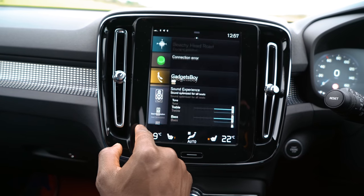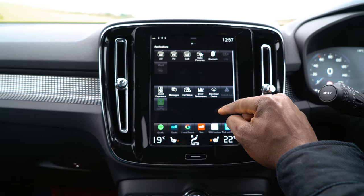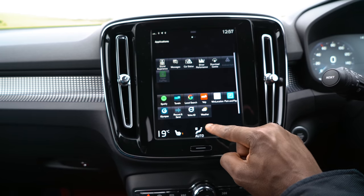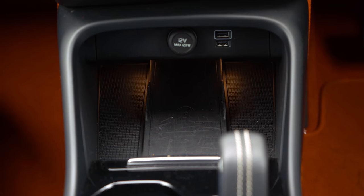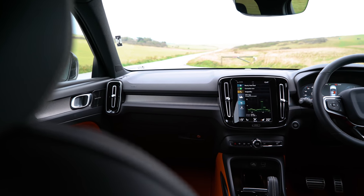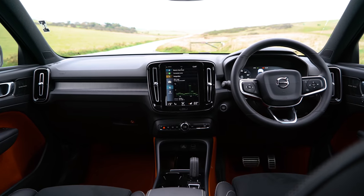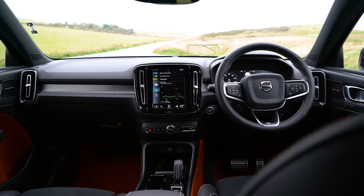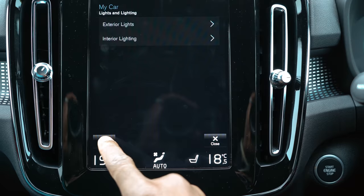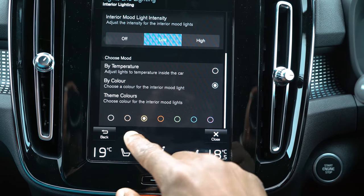Up next we have that nine-inch center console portrait touchscreen. It supports voice activated control for key functions like asking the system to navigate you to a destination. You have DAB radio, Bluetooth, free system, access to a range of selected web applications, connected service booking, and for connectivity and charging your smartphone you get one front USB port and one at the rear. There's also Volvo's Sensus navigation with European mapping and a lifetime annual map update which puts your mind at ease. The console itself is very intuitive, responds very well to touch and almost feels like an iPad positioned there.